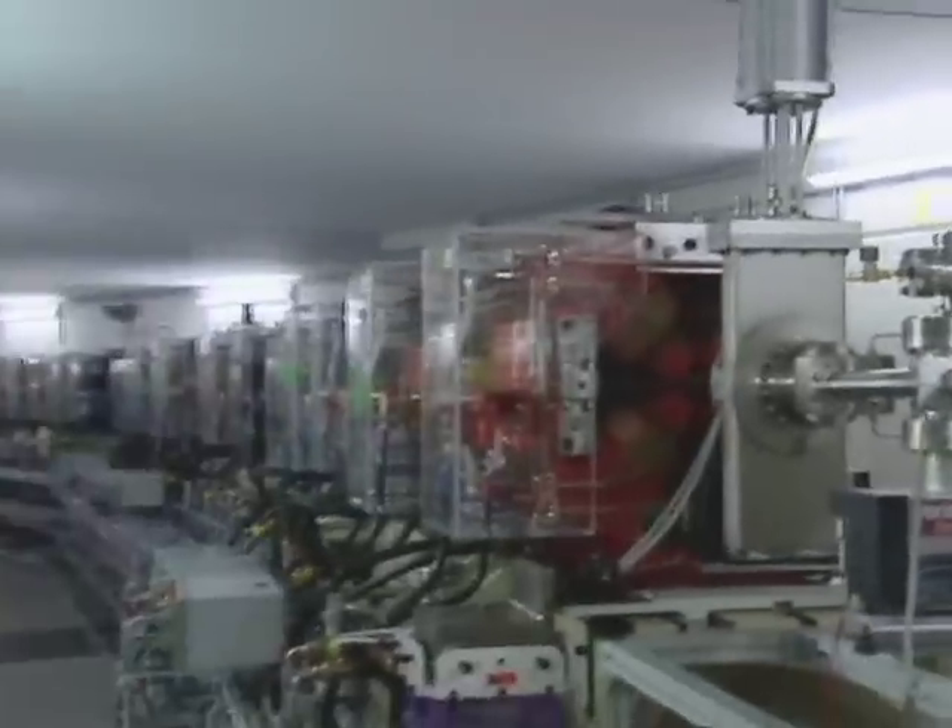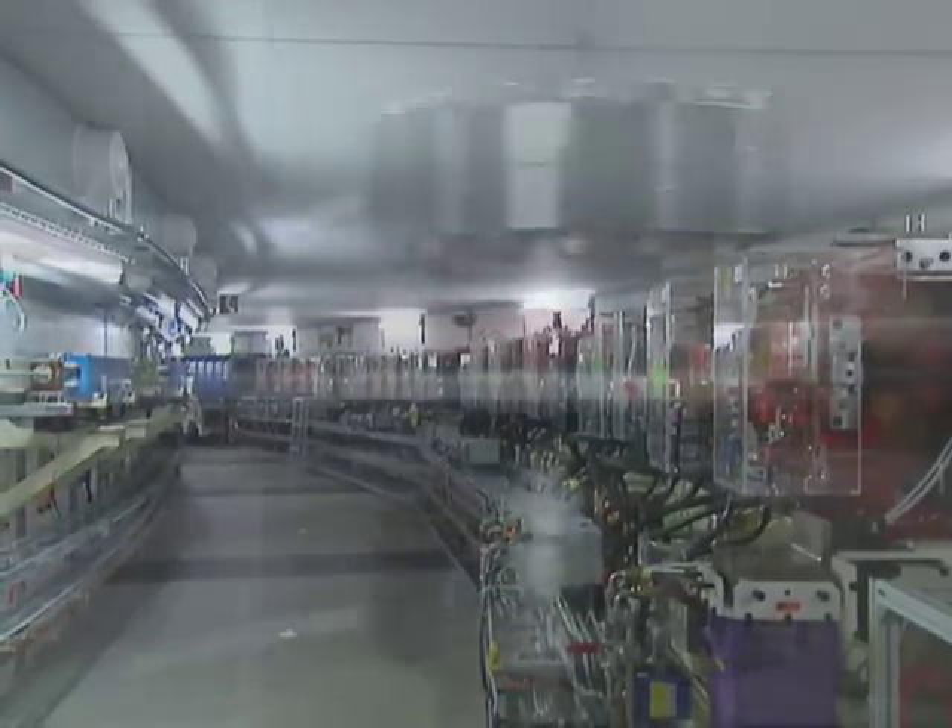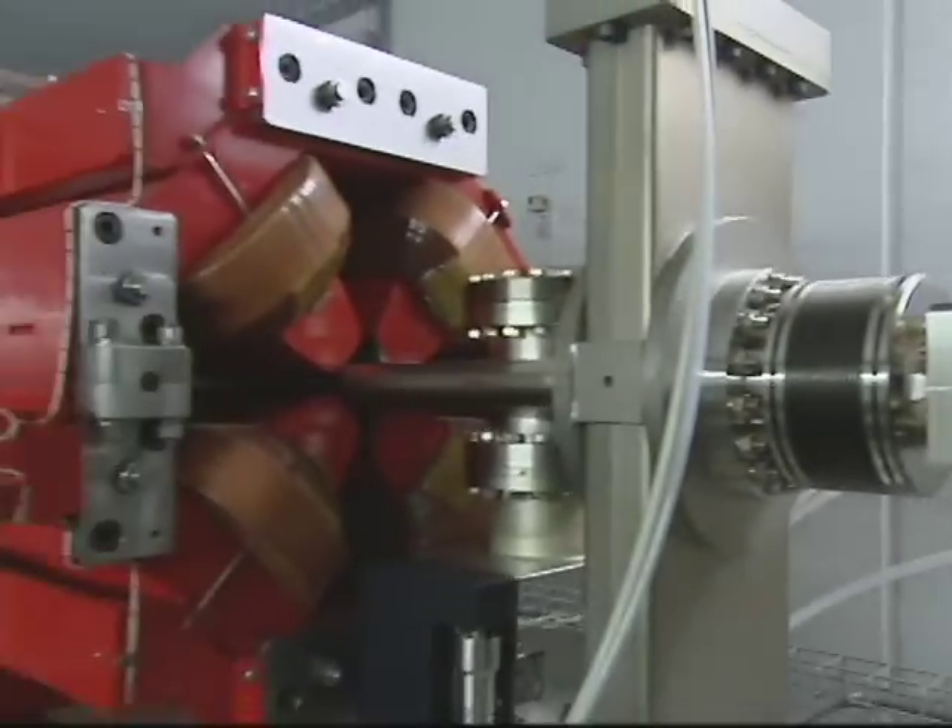Herzstück der SLS bildet der Elektronenspeicherring mit einem Umfang von 288 Metern. In einem dünnen Rohr sausen hier auf nahezu Lichtgeschwindigkeit beschleunigte Elektronen im Kreis herum. Drängt man nun die geladenen Teilchen zusätzlich mit speziellen Magneten auf enge Kurvenbahnen, so fliegen sie auf Slalomkurs. Dabei senden die Elektronen Synchrotronlicht aus – eine elektromagnetische Strahlung, energiereich und im Wellenlängenbereich von Infrarot bis zu harter Röntgenstrahlung.